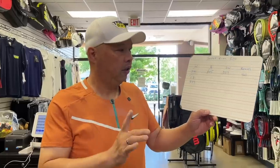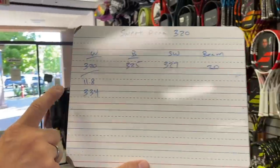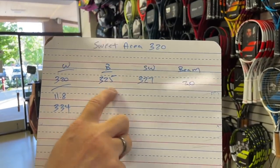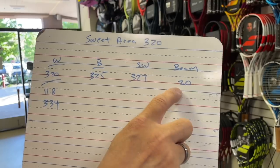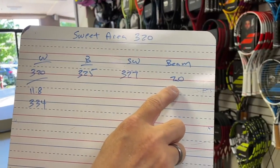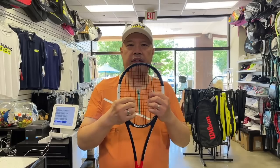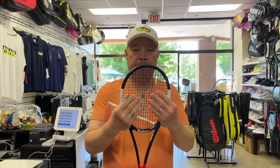All right, let's analyze. So the stats: 11.8 ounces, 334 grams, balance at 325 — that's a big number. Swing weight 327 — also a big number. 20mm on the beam, that's a thin racket. Swinging it around, you know what this feels like, guys? It feels like a Pro Staff 85 — maybe with a little lead in it. It feels like the Sampras racket with the Sampras weight in it. We strung this at about 40 pounds with some black synthetic.